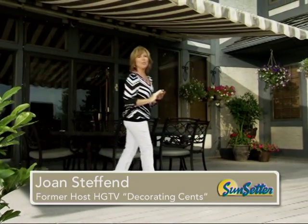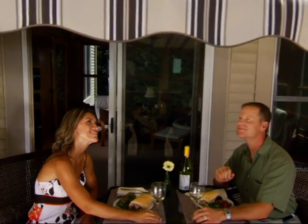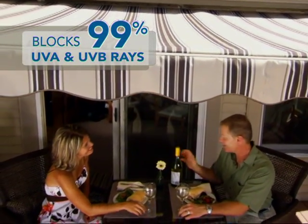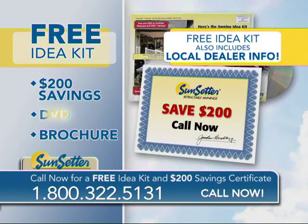Well now you can create a beautiful shady oasis with a Sunsetter retractable awning. It cools down your deck or patio and protects you from damaging sun exposure. Call now for this free idea kit with a $200 savings certificate, DVD, and information-packed brochure.